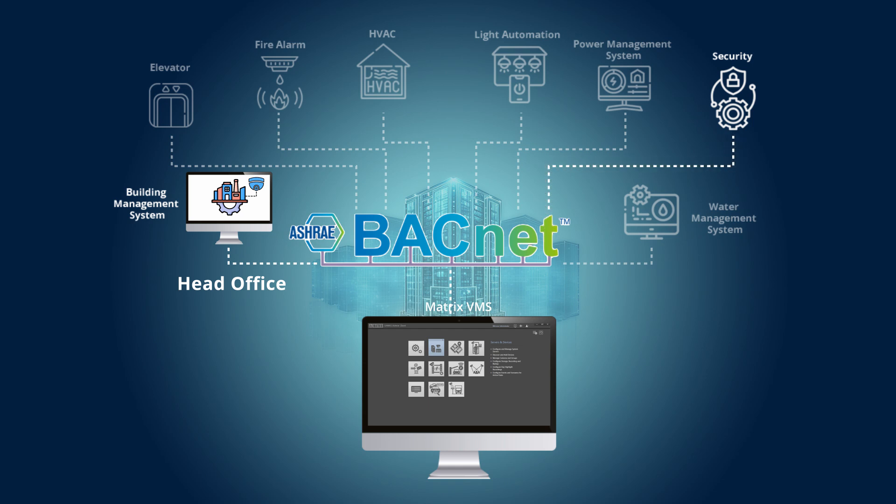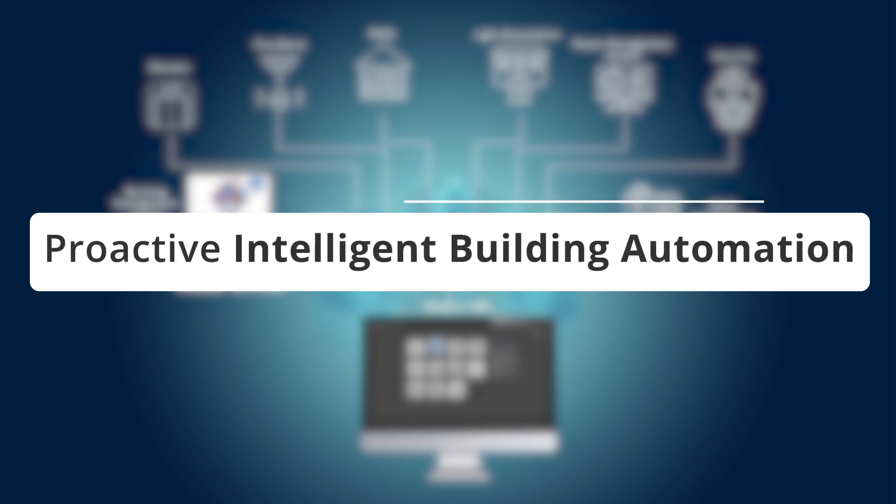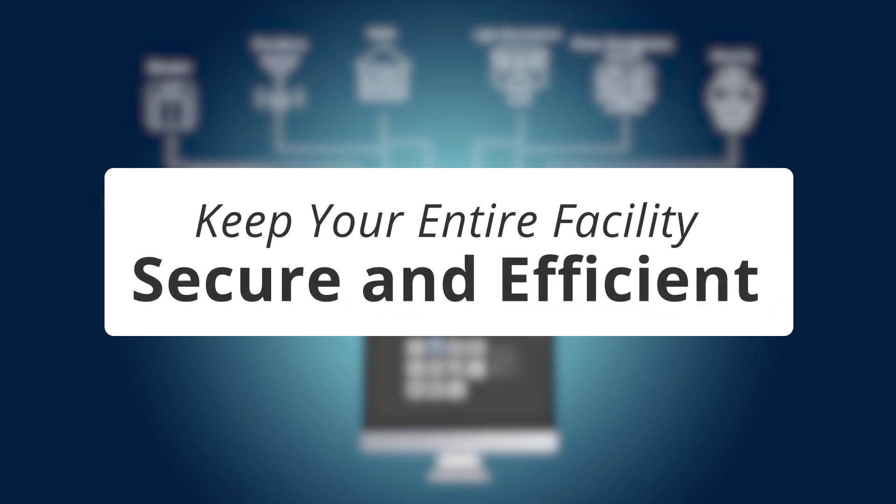Building-specific systems such as elevators, fire safety, HVAC, lighting, energy, access control, and water management can all be monitored together. With BACnet integration in Matrix VMS, you get more than just surveillance — you get proactive, intelligent building automation that keeps your entire facility secure and efficient.